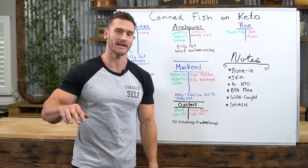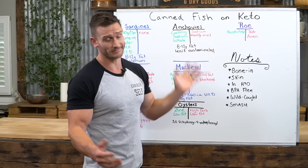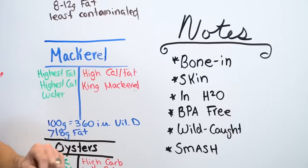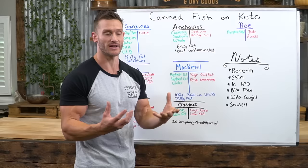Here are some notes to remember: bone in, always, unless you absolutely can't handle it. Skin is the second most important. Always get it in water if you can. BPA-free cans — very important. Wild caught — do not fall victim to farm raised. And remember the acronym SMASH: Sardines, Mackerel, Anchovies, Salmon, and Herring. Herring is very similar to mackerel in nutritional profile, and a lot of the herring you'll find has sugar added because it's pickled, so I left it off the main list.